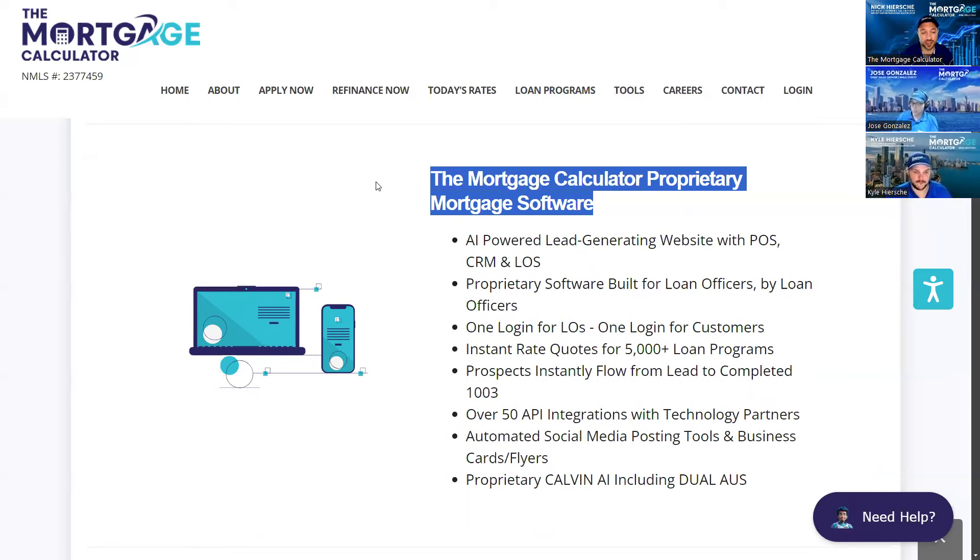We can pull instant rate quotes from over 5,000 loan programs where we're the lender, and we can re-quote them automatically as the markets fluctuate. All of your team members can get those quotes out there automatically. Our prospects can flow from just basics — name, email, phone number — to pulling their own rates, pulling their own credit, completing their own 1003, and getting that all imported into our LOS system without you or your teammates lifting a finger.